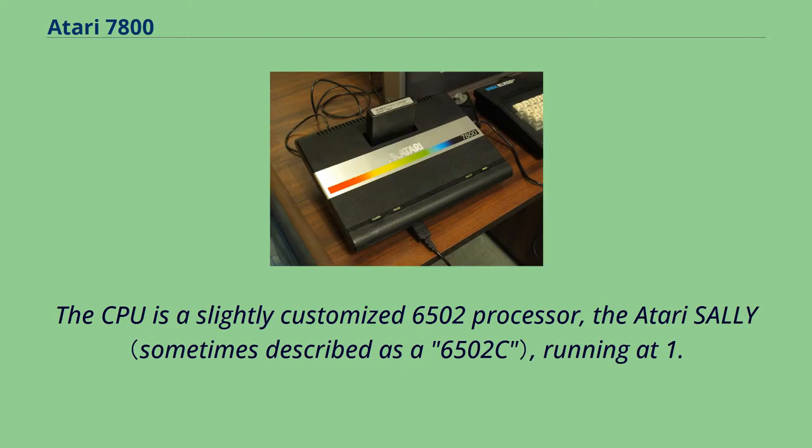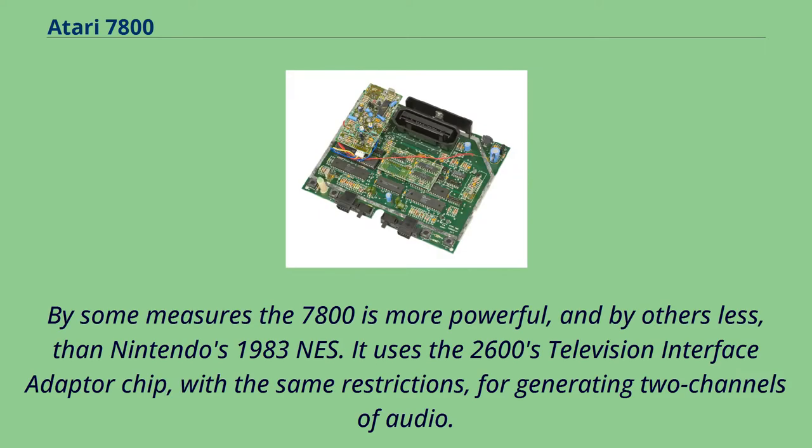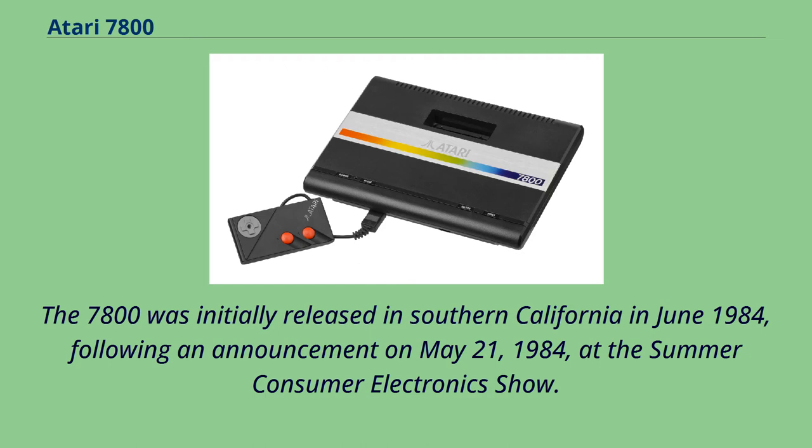The CPU is a slightly customized 6502 processor, the Atari Sally, running at 1.79 MHz. By some measures the 7800 is more powerful, and by others less, than Nintendo's 1983 NES. It uses the 2600's television interface adapter chip, with the same restrictions, for generating two channels of audio.